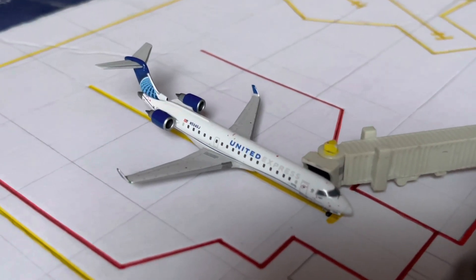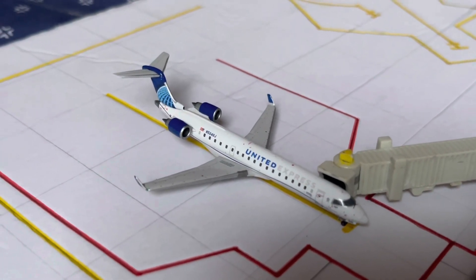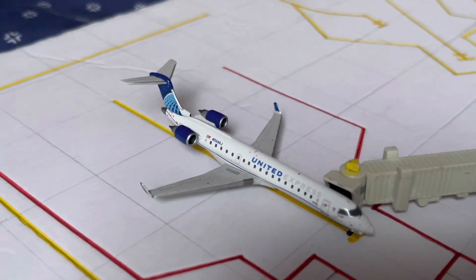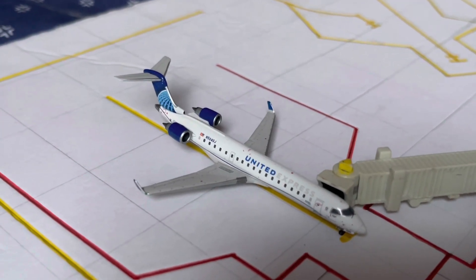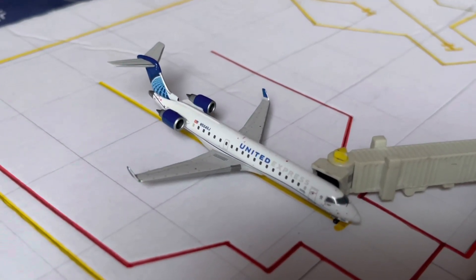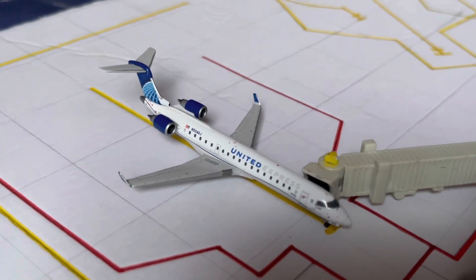A couple of changes happened here as well, and some great additions to the collection. Starting right over here at Gate 1, we have a United Express Bombardier — or Mitsubishi — CRJ-550. This aircraft came in from Chicago O'Hare as United Airlines Flight 4426, operated by GoJet. It landed at 6:07 p.m., ahead of its scheduled 6:19 p.m. arrival from Chicago O'Hare. It's going to be overnighting here and departing tomorrow morning to Chicago O'Hare at 6:01 a.m. as United Airlines Flight 4421.